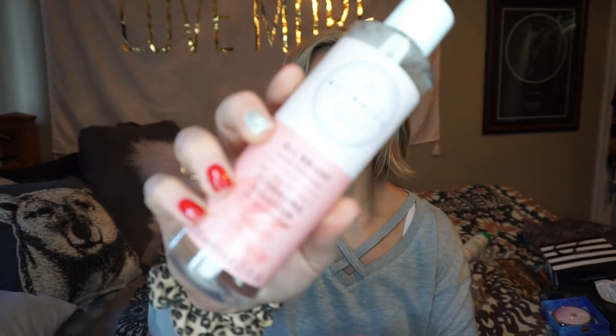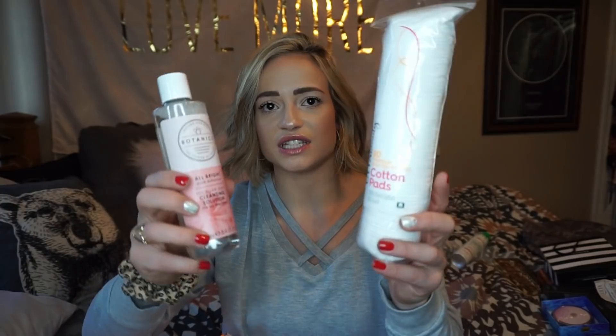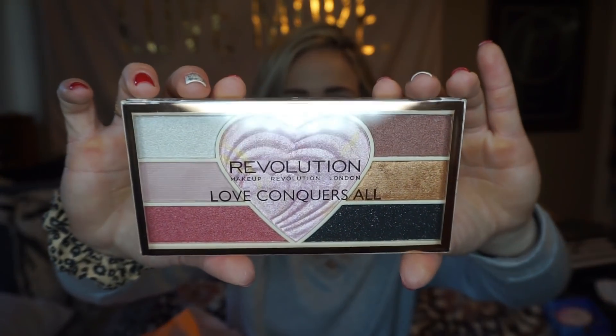The next two things go together. I got the Botanics Albright with Hibiscus Micellar 3-in-1 Cleansing Solution. What you can do with this is use it in the morning and at night — sometimes if I wake up and I'm going to the gym, I'm not going to do a full face wash, so you apply this to a cotton pad and go over your entire face quickly without rinsing off. It removes makeup and keeps things clean. I got the cotton pads to go with it. When I bought the Makeup Revolution lip kits, they gave me a free gift — a makeup pigment and highlighter palette with some interesting colors.